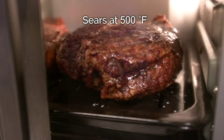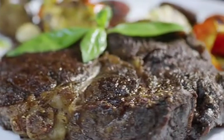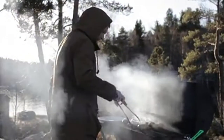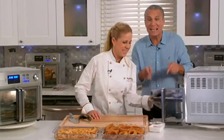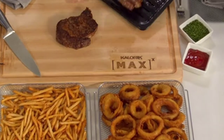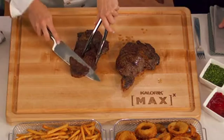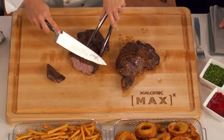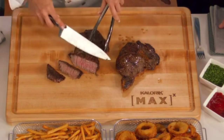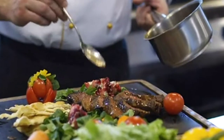Why is searing at 500 degrees so important? First, it locks in the juices — because nobody likes a dry steak. Why stand outside when you can get incredible results like these indoors? That is a steak cooked to perfection. The steak tray is still sizzling, and I am going to cut you the perfect bite. That crisp crust and that tender, perfectly cooked interior only comes from the Max Air Fryer Oven. Now that's steakhouse quality.